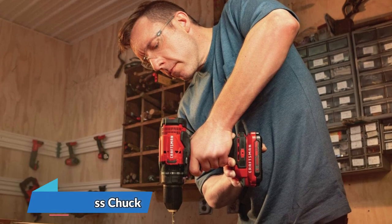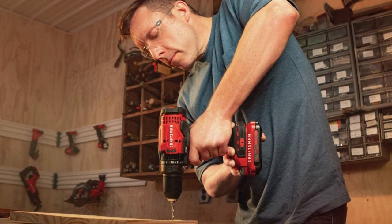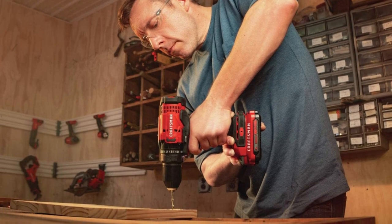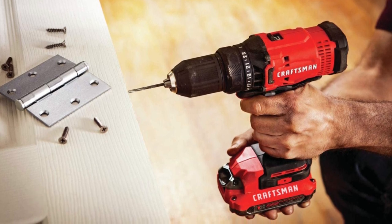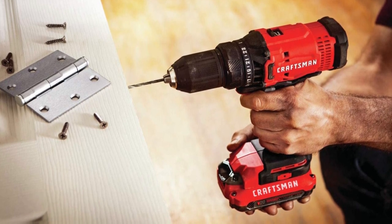The half-inch keyless chuck is another great feature that allows for quick and easy bit changes, saving you time and effort. And with the inclusion of an LED light, you can improve visibility in dark work areas, making it easier to get the job done.